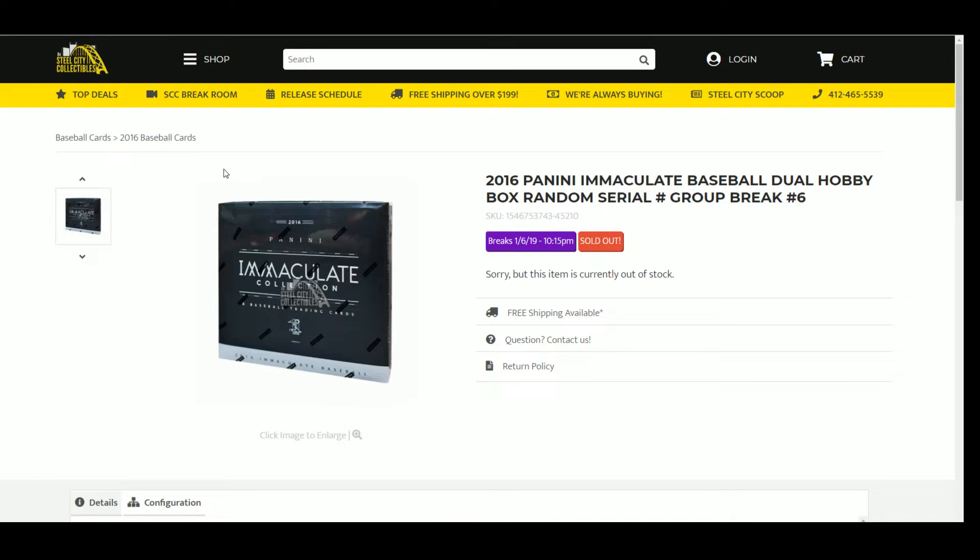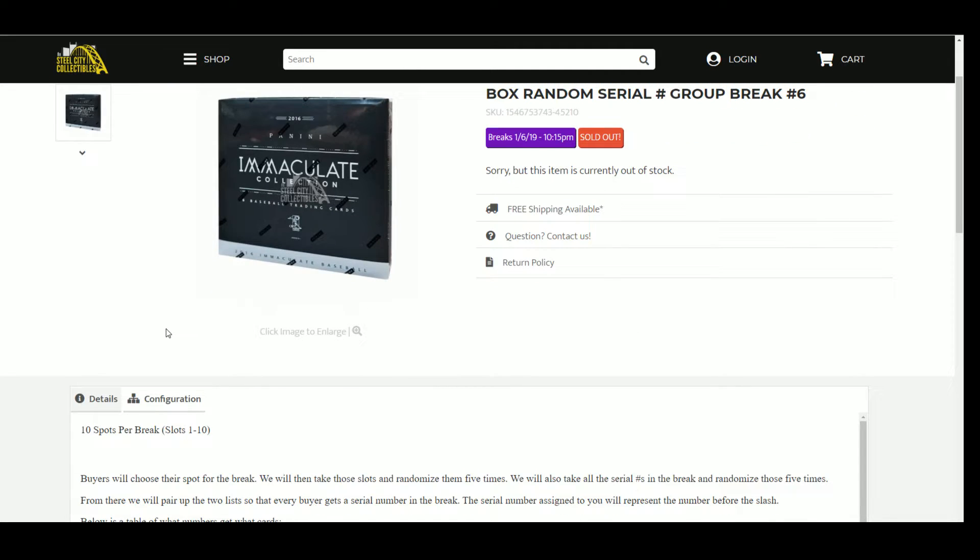2016 Panini Immaculate Baseball Dual Hobby Box Random Serial Number Group Break Number 6. At 10 spots per break, 1 through 10, buyers will choose a spot for the break. We will then take those slots and randomize them 5 times. We will also take all the serial numbers in the break and randomize those 5 times. From there we will pair up the two lists so that every buyer gets a serial number in the break. The serial number assigned to you will represent the number before the slash.